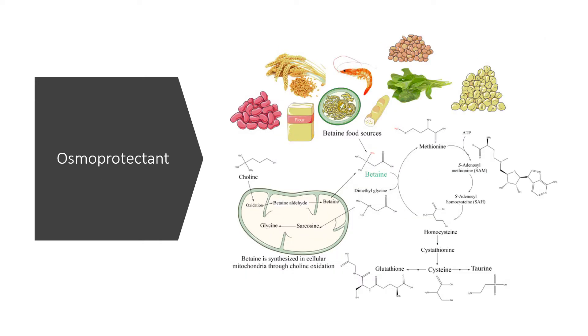Researchers call trimethylglycine an osmolyte or osmoprotectant, which means it can keep cells hydrated and increase stress resilience. In lab settings, it can stabilise proteins and membranes when environmental conditions are bad, such as drought, low temperature, and high salt levels. A couple of studies suggest that trimethylglycine helps cells to adapt to stress, and it may protect against premature programmed cell death, known as apoptosis.